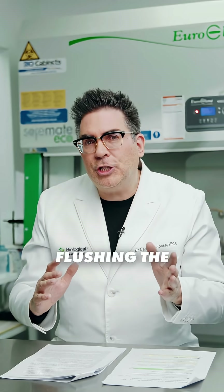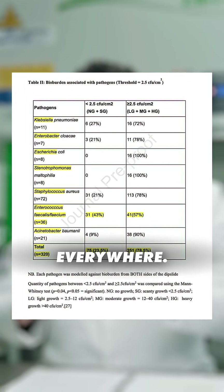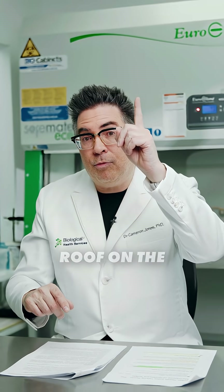Turns out that flushing the toilet releases a cloud of microbes into the air, and they are deposited absolutely everywhere. But guess what? The highest risk zone was not the toilet seat — it was actually the ceiling and the floors.